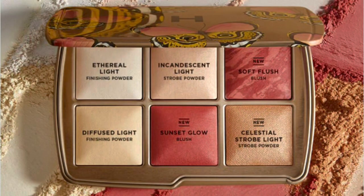Let's talk about the shades in each palette. The Butterfly has two finishing powders, two strobe powders, and two blushes — three are new shades and three are existing. In finishing powders we have Ethereal Light and Diffused Light, both existing. In strobe powders, Incandescent Light is existing while Celestial Strobe Light is new. Both blushes — Soft Flush and Sunset Glow — are new shades.